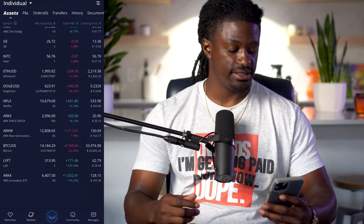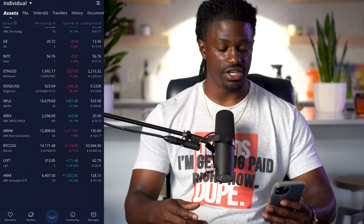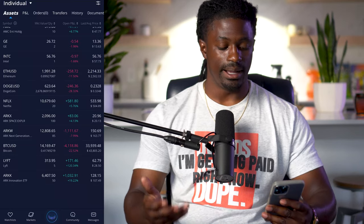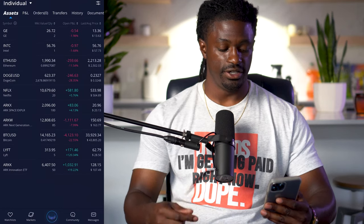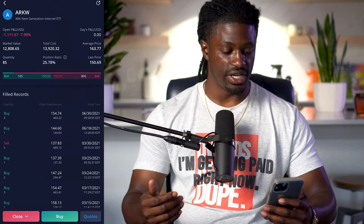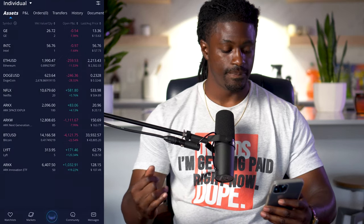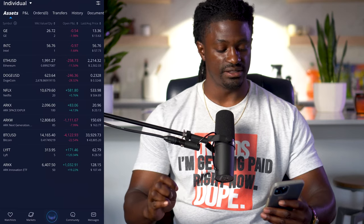After Netflix, I have ARKX, A-R-K-X. This is Cathie Wood's ETF for space. I have 100 shares worth around $2,000, I'm up 4% on ARKX. My next one is ARKW, A-R-K-W, another one of Cathie Wood's — this is the next generation's internet ETF. I have 85 shares, I'm down 8%, down $1,000.